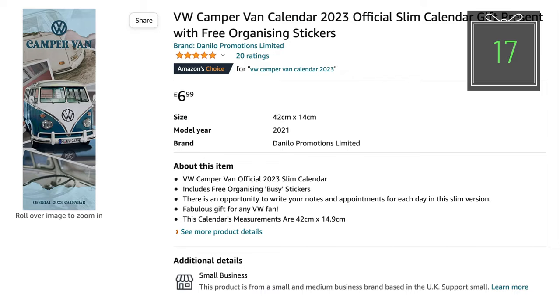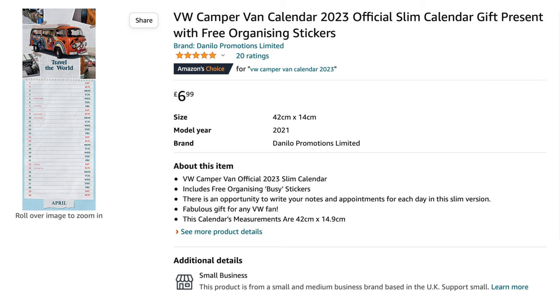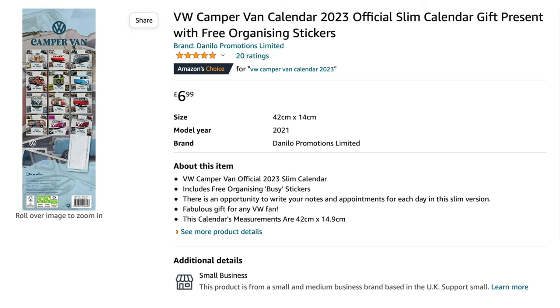Everyone needs a wall calendar as well as socks every year. Don't get a boring one — why not get them one with transporters on it? VW calendar for 2023. Make sure they've got all the local meets and VW festivals planned in it. £6.99, looks great on the wall.